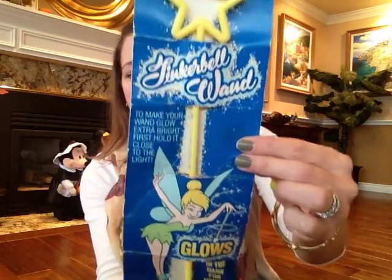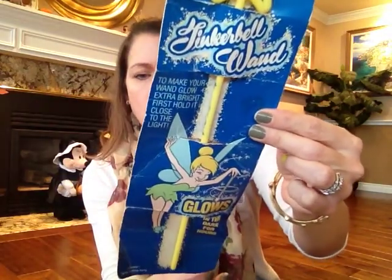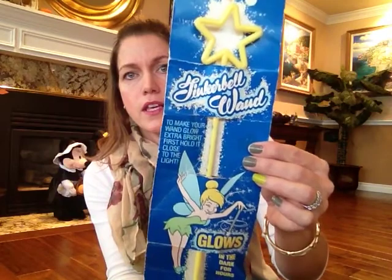I also got this Tinkerbell wand — it glows in the dark for hours. Back in the day, this did come from the parks. It was $1.98 originally. I got it at 50% off from a vendor's table, so I think it was about $4.50. The gal told me it still works, but it's not battery-operated — I'd have to put it in a dark closet to see if it glows.